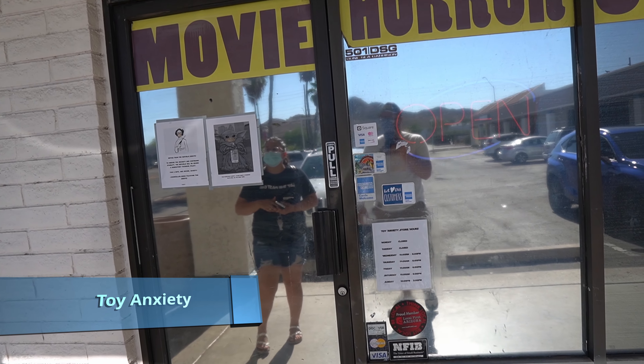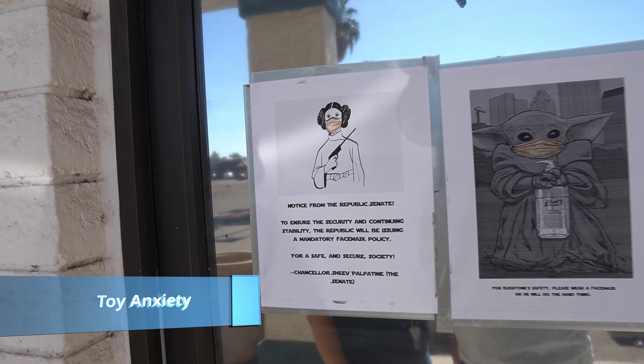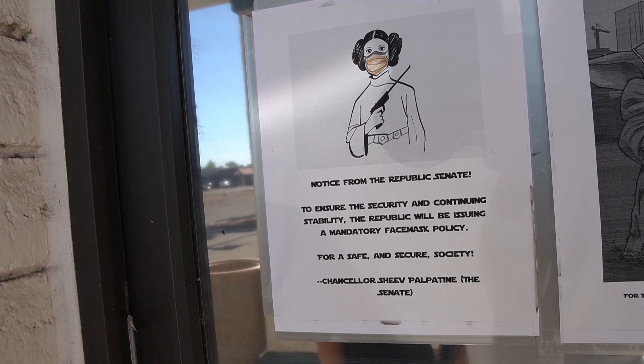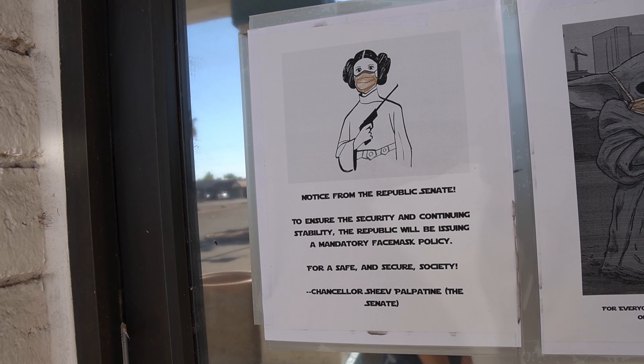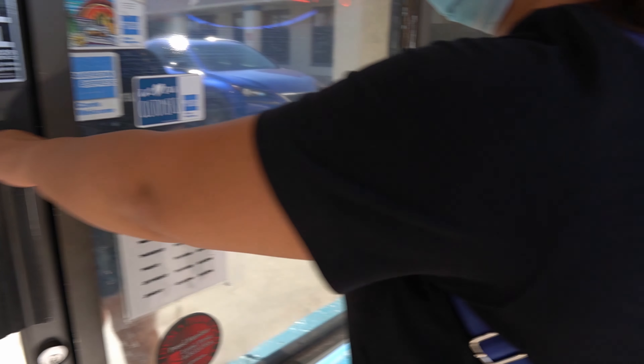Hey guys, so we're here at Toy Anxiety — we haven't been here before. There's a couple things we didn't get at the Collector's Marketplace because we wanted to see what they had here at first. So let's go inside, hopefully we find some gems. We've heard about this place before but have never actually been to it, and this is about an hour and a half away from our place. So I'm really hoping that the trip out here is worth it. Oh my god, look at that — that's so cute! Notice from the Republic Senate — to ensure the safety and continuing stability, the Republic will be issuing a mandatory face mask policy. It says it's signed by Chancellor Sheev Palpatine of the Senate. That's awesome!